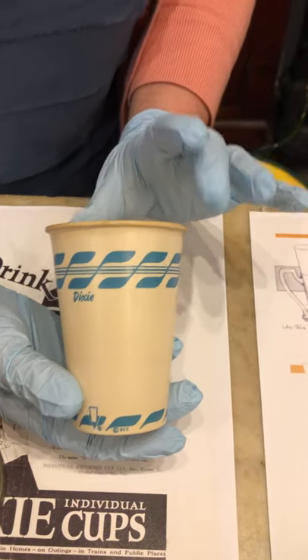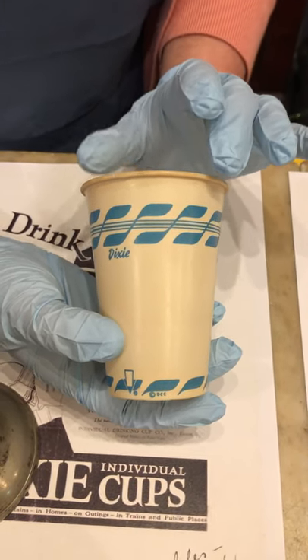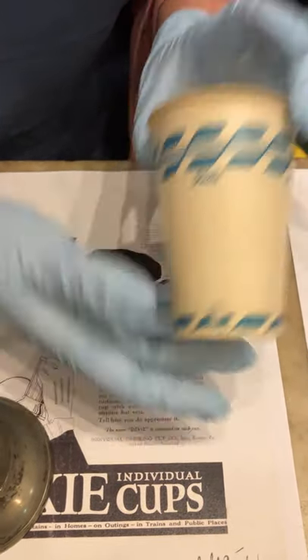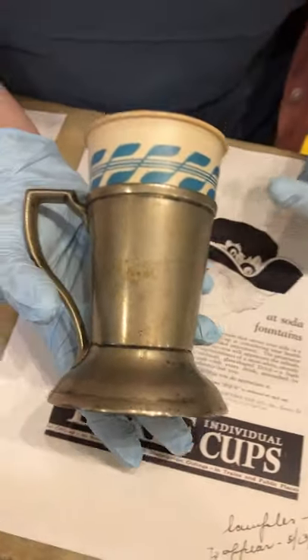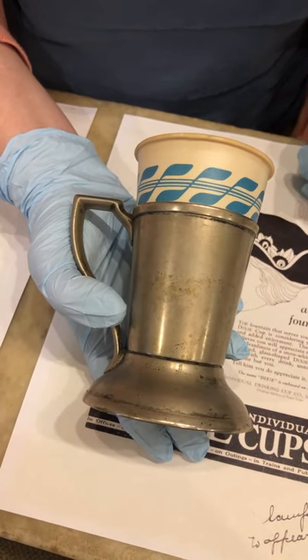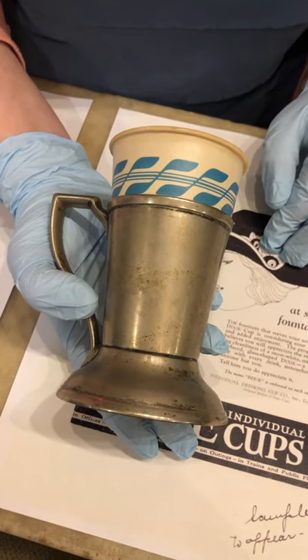This one was released in 1951 and the design was called 'Melody' — it was considered a more groovy pattern for the era. So it's kind of neat that our exhibit here at the pharmacy in the basement has frozen this Dixie cup development in 1951 with its groovy pattern. We hope you've enjoyed learning more about the Dixie cup and will come and visit us to see it for yourself in person.